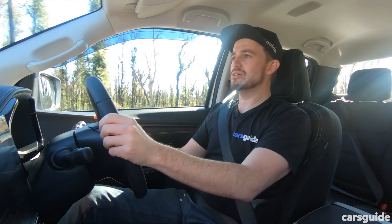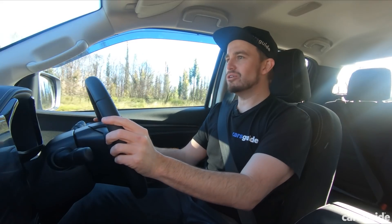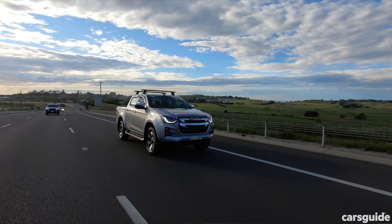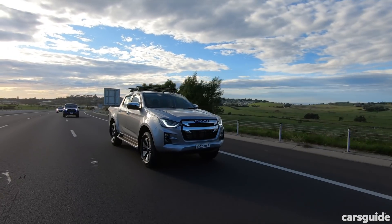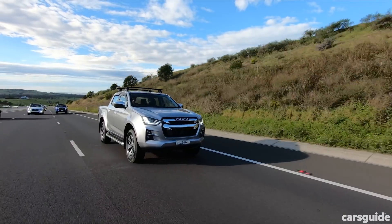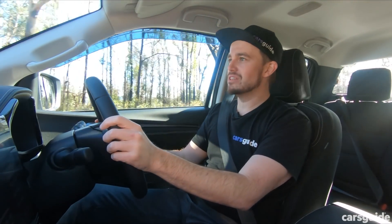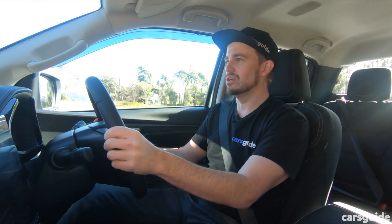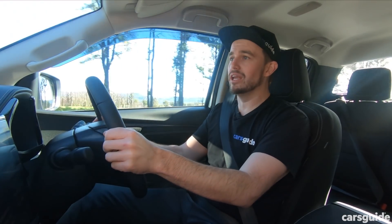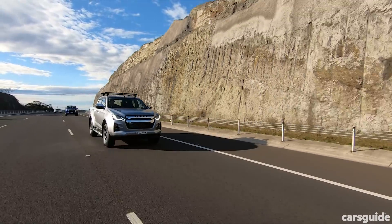The D-Max still has a three-litre engine, but it's an all-new engine too. You've got pretty decent power and torque figures, but considering it's an all-new engine with a bigger capacity than a lot of its rivals, to only have 140 kilowatts and 450 newton metres seems a little bit underdone. But Isuzu builds reliability into their engines, so maybe that's why they've tempered the outputs. It does pull you along effortlessly, although maybe not as sprightly as the Hilux.